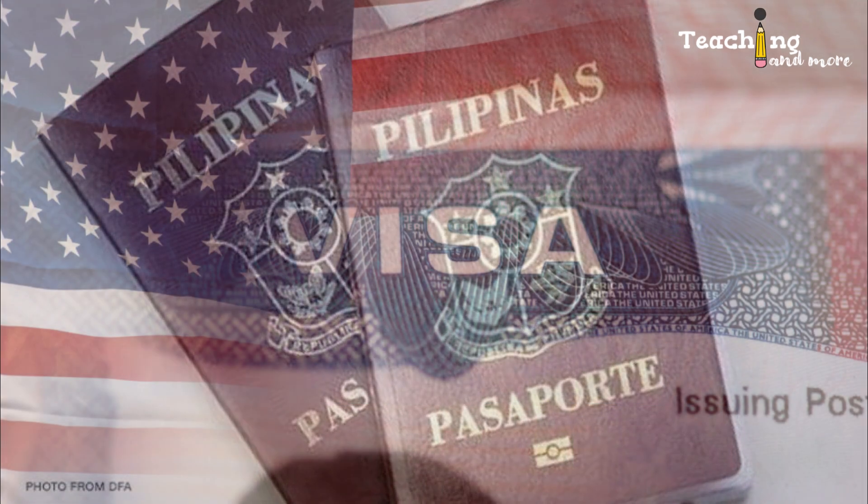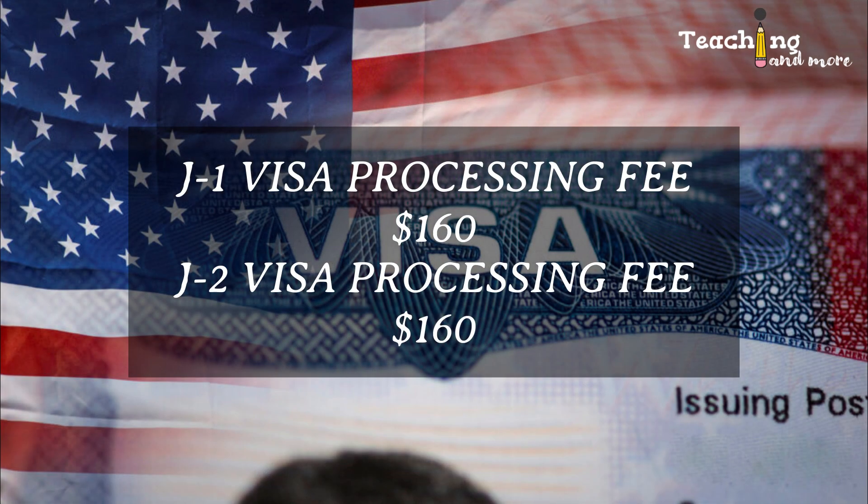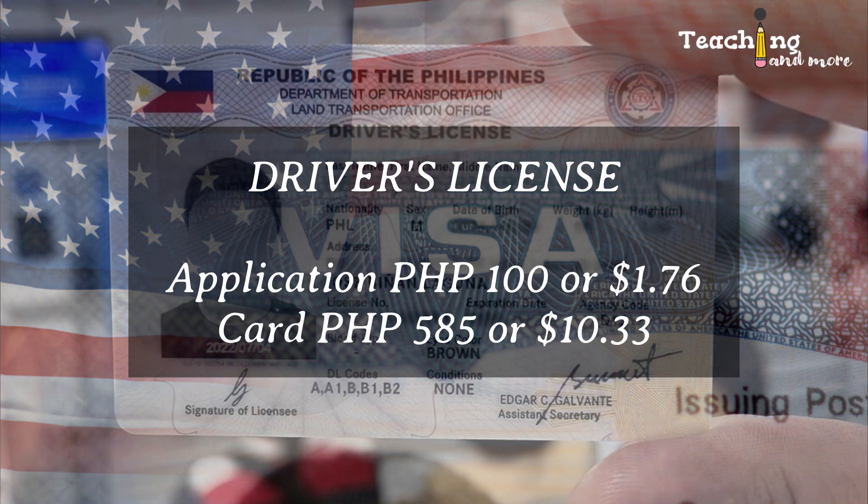Next, the J1 visa application processing fee is $160. The J2 visa application fee per head is also $160 — that's only if you have a J2 visa dependent applying with you. Fourth is the non-professional driver's license — this does not include medical, driving course fees, and other expenses.